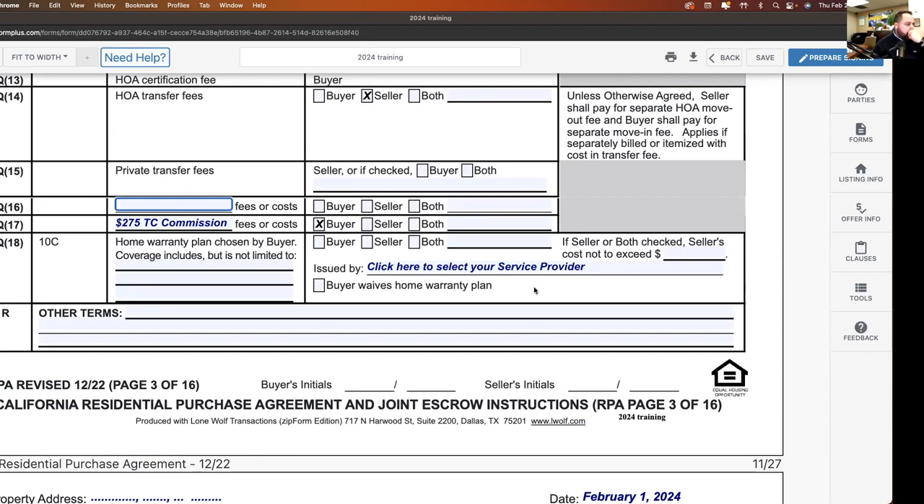Home warranty plan — chosen by the buyer, paid by the seller is the norm. Know the costs and coverages of the plan you're getting. I always see people put $700 and don't put anything else. When you do select a company like Old Republic, put your rep's name — for example, Gloria Navarro — because if it goes to an outside escrow and you just put 'Old Republic,' they're going to...